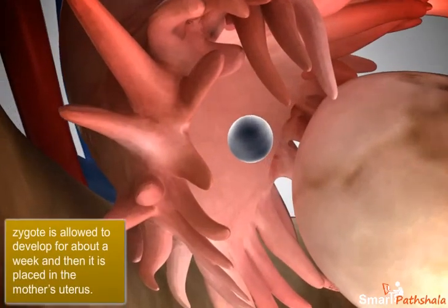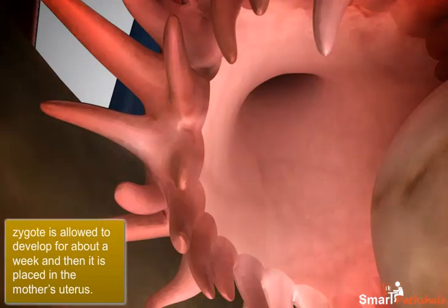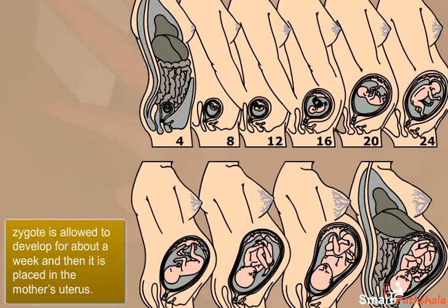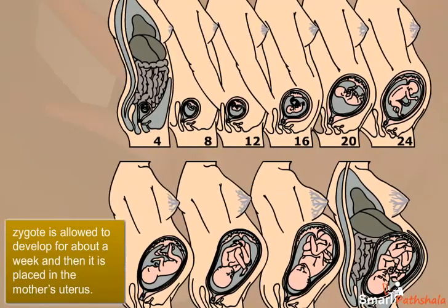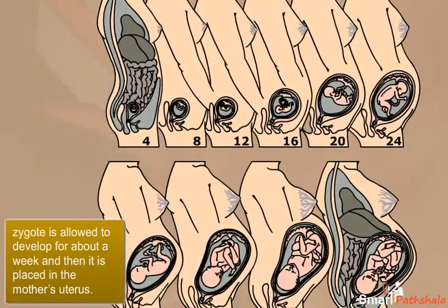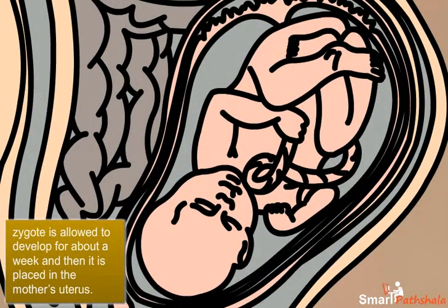In case fertilization occurs, the zygote is allowed to develop for about a week and then it is placed in the mother's uterus. Complete development takes place in the uterus and the baby is born like any other baby. Babies born through this technique are called test tube babies.